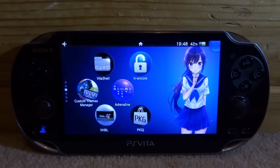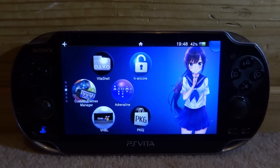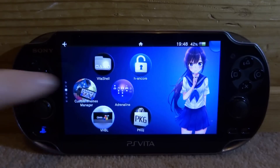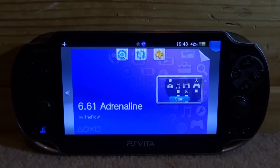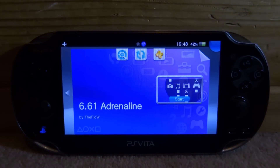Hi guys, TechJames here. In this video I'll be showing you guys how to fix the annoying Adrenaline double tap open glitch. I'll show you guys basically what it is. If I go to open Adrenaline right now and just tap start, it will actually exit out straight away like that.